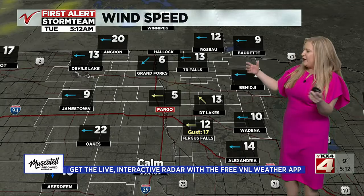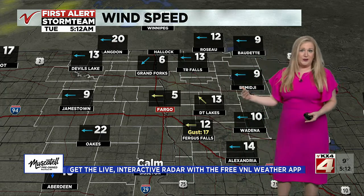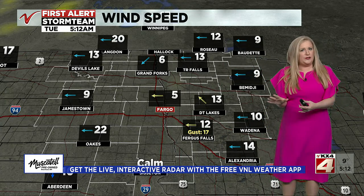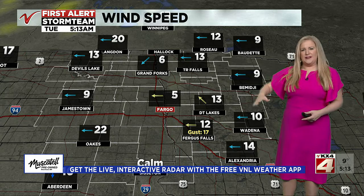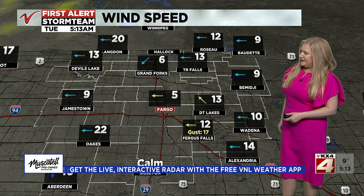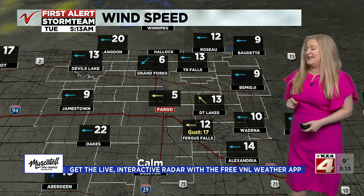Here's a look at our wind speeds. They are not super strong, but we do have some areas where we're looking at wind getting into that 20 mile per hour range already this morning. The Langdon area and Oaks are both checking in with steady speeds at about 20 miles per hour right now. So there might be a little bit of drifting in those areas where we've got fresh snow that's still easily lofted. That's a concern for when those winds pick up later on today and tonight.